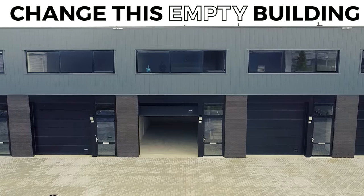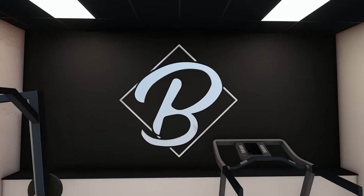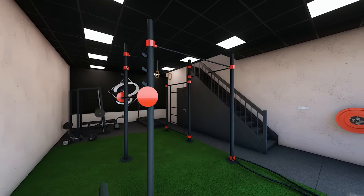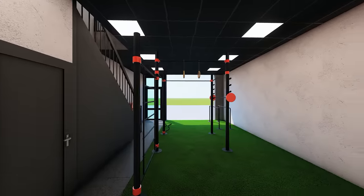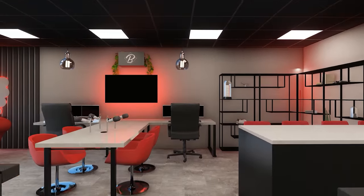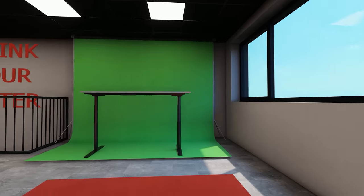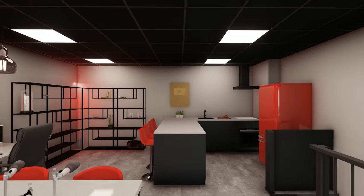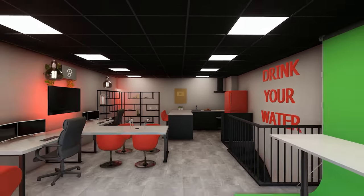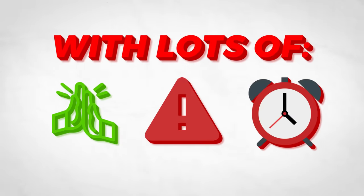We're going to try and change this empty building into this. I bought this empty building for 200,000 bucks. I'm not that rich, but with lots of help, problems, time, and more help from a bank, we managed to get it. All the details are in the previous episodes.